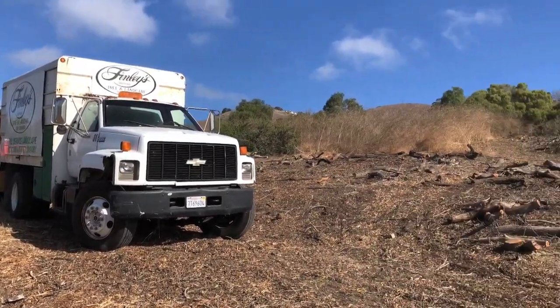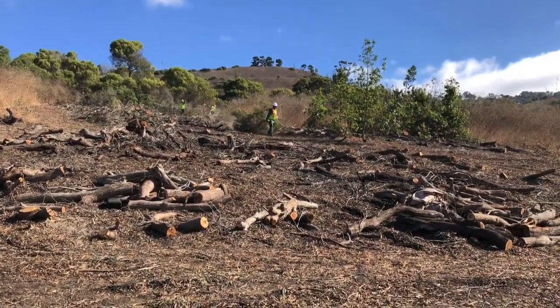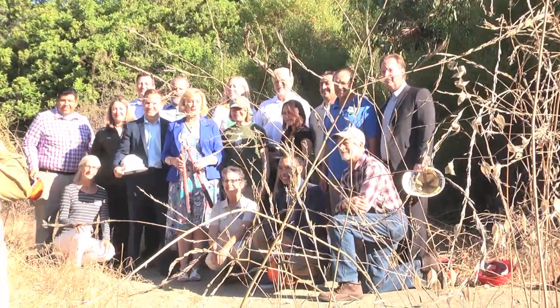We're also excited to be using goats to remove invasive plants at San Ramon Reserve, by the Switchback area along PV Drive East. There's about 14 acres of mustard there, and the goats will be working for about a week or two to eat and trample down this dry mustard. It's a great example of a collaboration with the Land Conservancy as well as city staff to do the clearance.